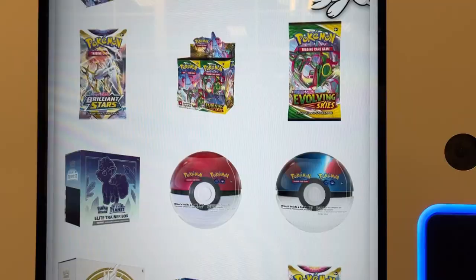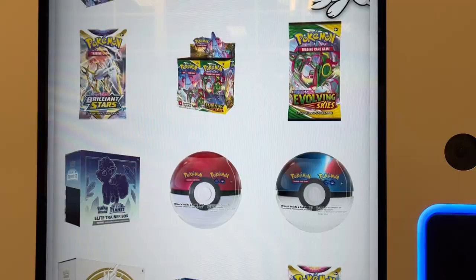I phoned ahead on this one. We're at a new Fred Meyer and they said they have a Pokémon vending machine, so let's go in and take a look.